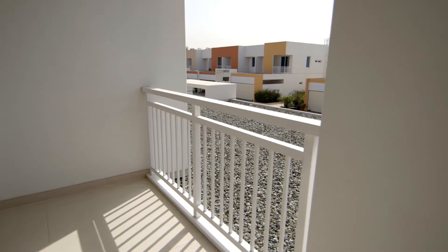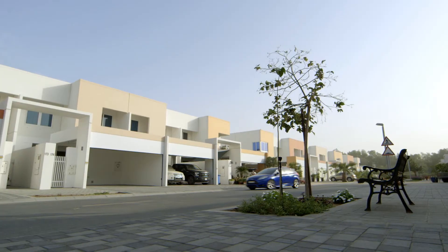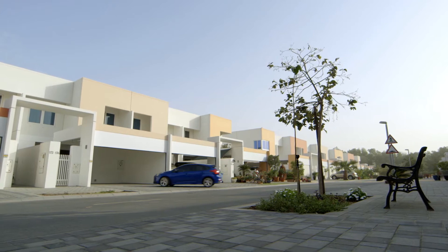You'll also have up to three months temporary accommodation to give you time to find your new home. We lease villas and apartments in some of the most desirable areas of the city for our employees.